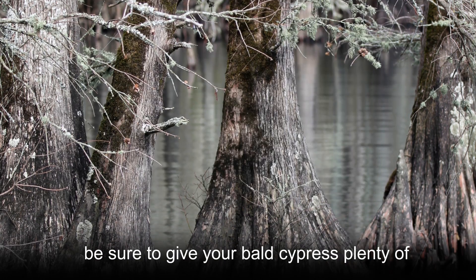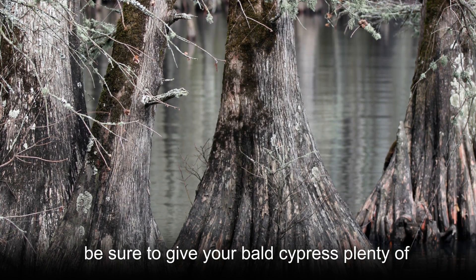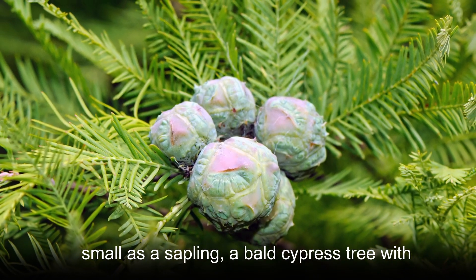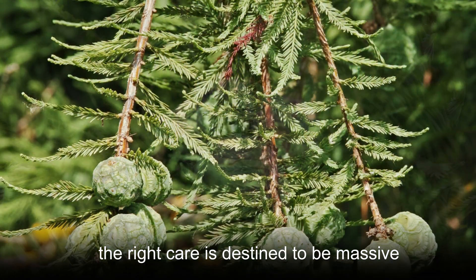As a final point of caution, be sure to give your Bald Cypress plenty of room to expand. Although it may appear small as a sapling, a Bald Cypress tree with the right care is destined to be massive.